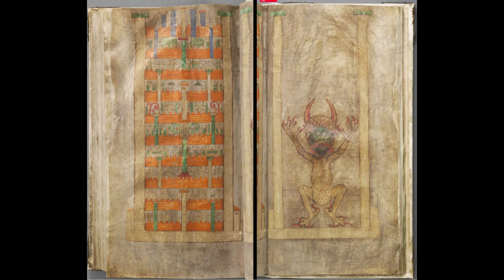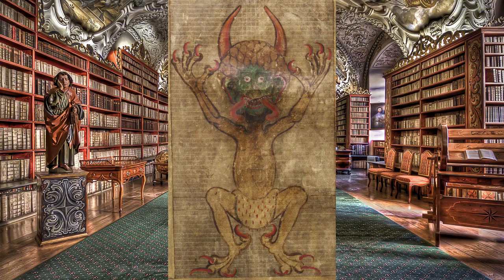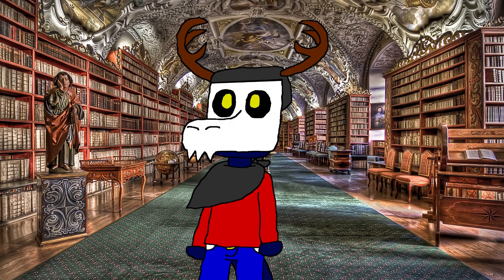What is the Codex Gigas? The Codex Gigas, also known as the Devil's Bible, is a manuscript written in the 13th century, allegedly written by the Devil himself — hence why it's called the Devil's Bible. The Codex Gigas is best known for a full-page illustration of the Devil. On the opposite page, there's also an illustration of the Kingdom of Heaven. We'll talk more about these later on.